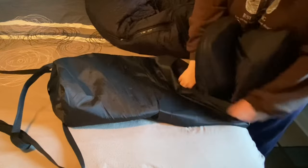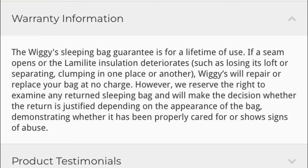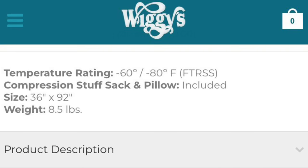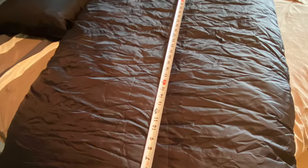The insulation in this bag is called Lamelite, which the website says has a lifetime guarantee. So if you have any issues with insulation like clumping or separating, or any loss of loft, supposedly it's covered for life. According to the website, the size measures 36 by 92 inches, so it is quite a roomy and big bag.